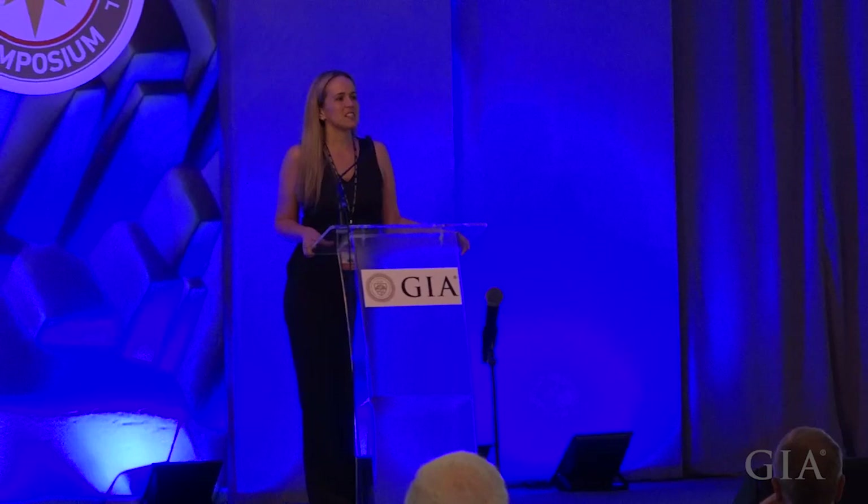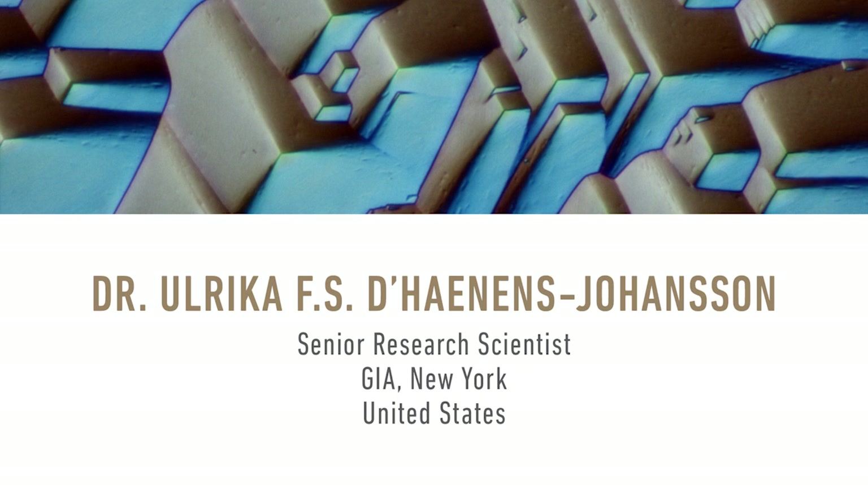The last speaker for this session is Dr. Darlene Johansson, a colleague from the Gemological Institute of America. She's going to be talking to us about some very large, interesting diamonds from Botswana.